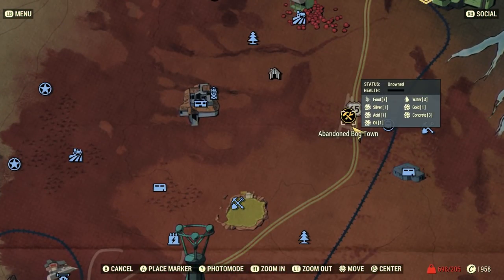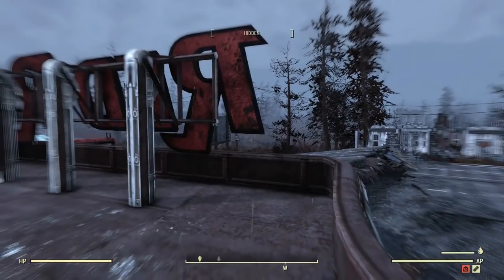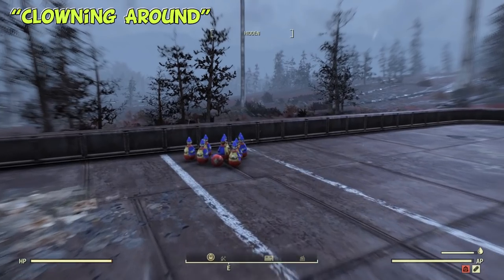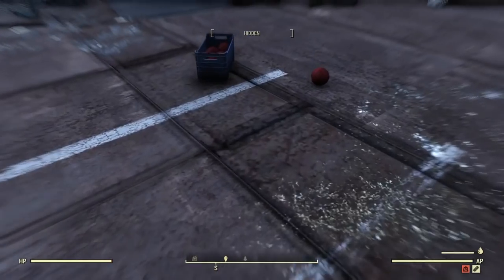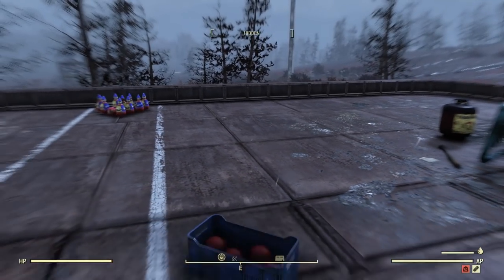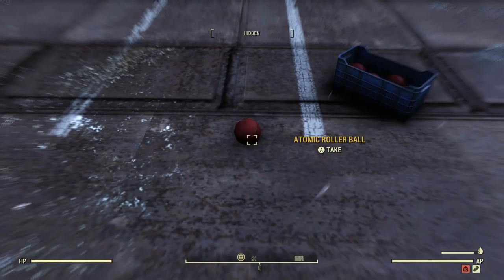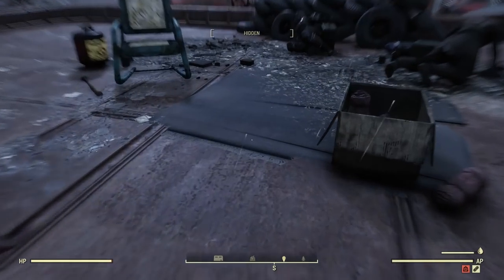The next Easter Egg is located in the abandoned Bog Town, also on the eastern portion of the map. On the roof of the Red Rocket, there's an impromptu bowling lane set up with a bunch of clown toys set up as the bowling pins. This is especially funny since bowling pins and bowling balls actually exist in the game and they could have used those. Instead, the bowling ball is an atomic roller ball and the clowns are the pins. Unfortunately, you can't hoist up objects in the game like you can in Fallout 4, so you can't actually do any clown bowling yourself. But someone was having a good time in the post-apocalypse.